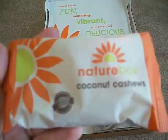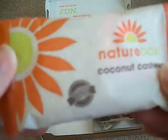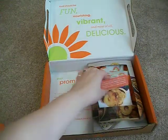Next we have coconut cashews — that sounds yummy. A good amount of size. This would be perfect for going to work in my lunch bag or my husband's lunch bag.